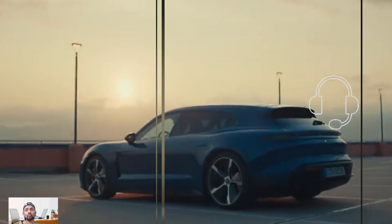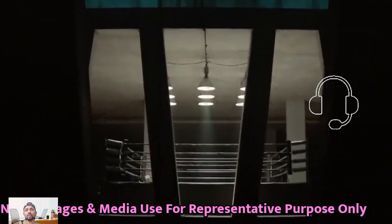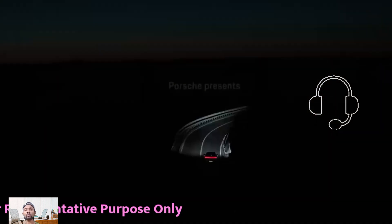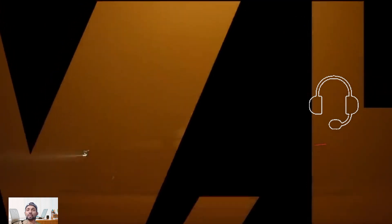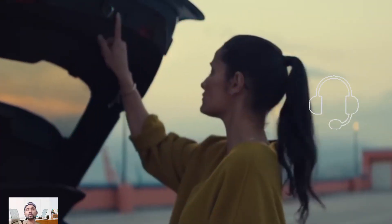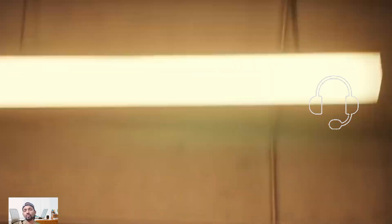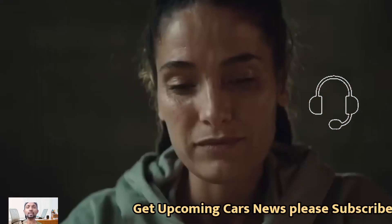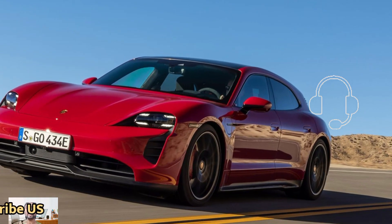It stands out with its unique long roof design. For 2025, it has a revised battery, upgraded electric motors, and new charging strategies. There are also minor upgrades to the headlamps and front fascia, a redesigned digital instrument cluster, and an upgraded infotainment system compatible with the latest Apple CarPlay Plus, which now controls climate functions through the app.